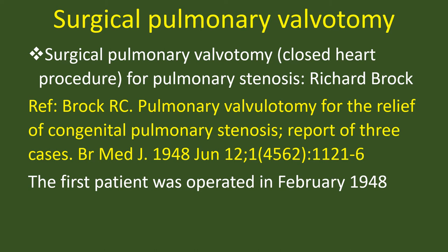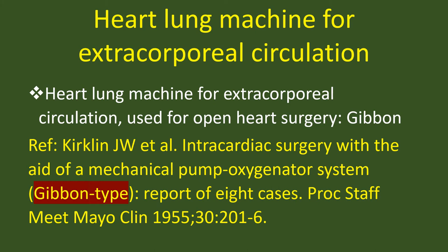Heart-lung machine for extracorporeal circulation, used for open heart surgery — Gibbon, 1955.